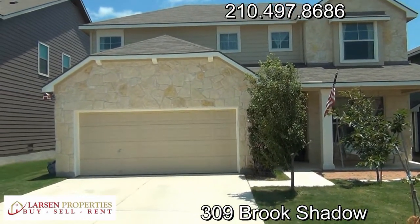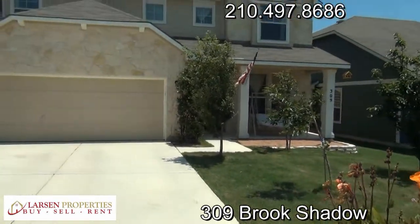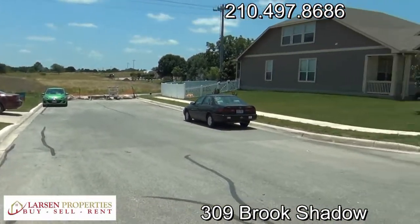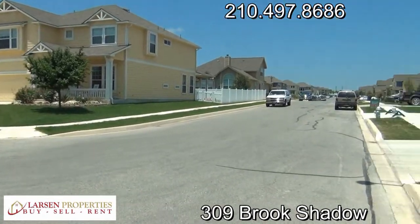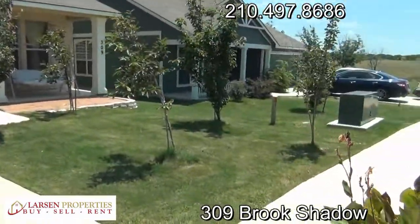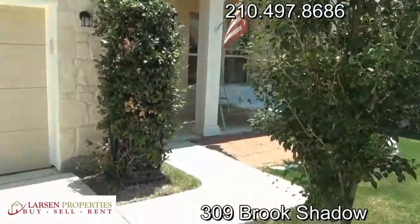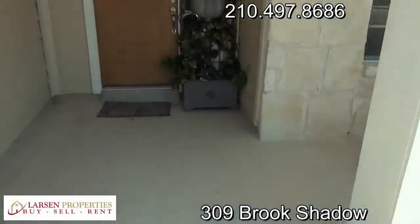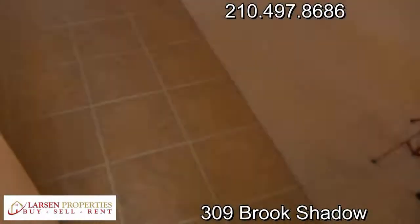Hello everyone, this is Brad Larson, real estate broker and property manager, giving you a quick video tour of 309 Brook Shadow here in Cibolo. We're in a cul-de-sac, corner lot of the subdivision, at the back part of the subdivision. This is a very nice looking home with a lot of fruit trees out front — the owners have a very good green thumb. You can see the rock work and covered front patio.